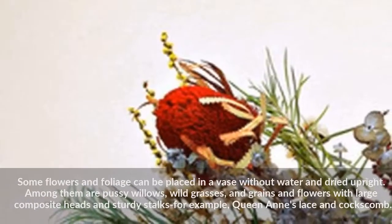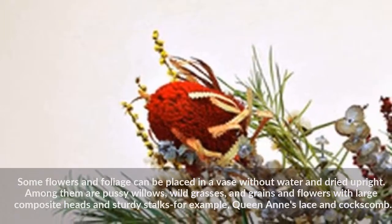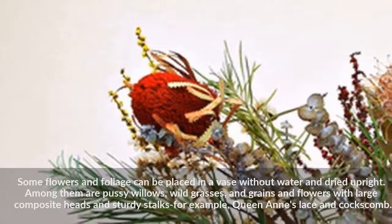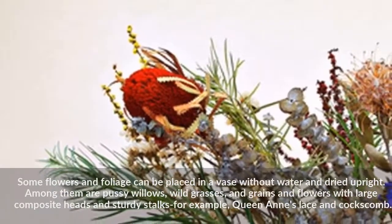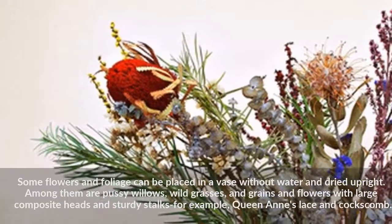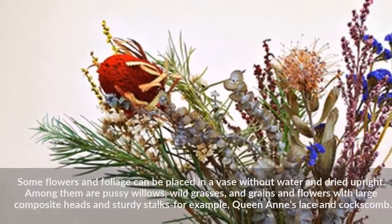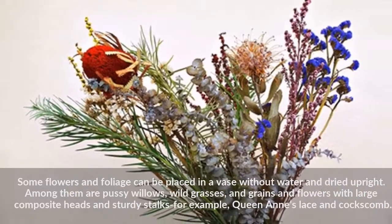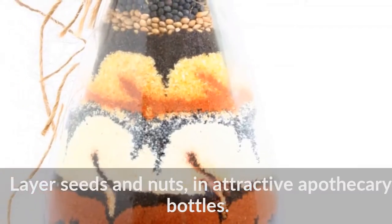Some flowers and foliage can be placed in a vase without water and dried upright. Among them are pussy willows, wild grasses, and grains and flowers with large composite heads and sturdy stalks — for example, Queen Anne's lace and coxcomb. Layer seeds and nuts in attractive apothecary bottles.